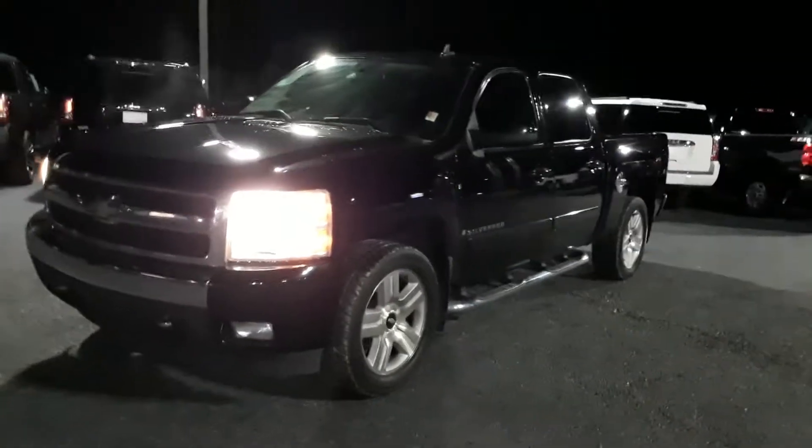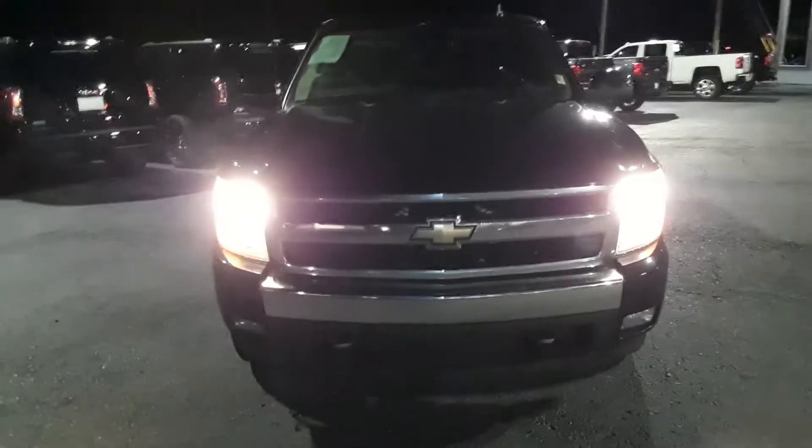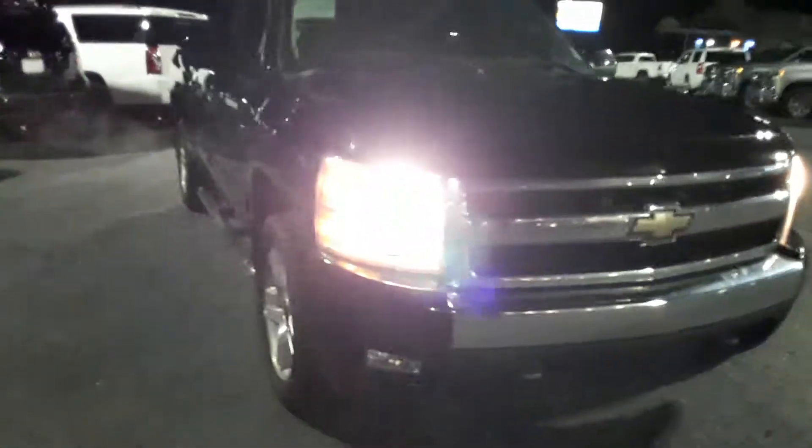Hey Tremaine, this is Brian here with Jimmy Chevrolet in Greensboro, Georgia, making you a quick video of this 2008 Chevy Silverado — this is the one that you inquired about, so as you can see, it is here and it is available.